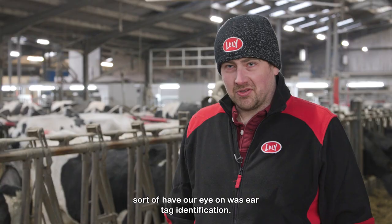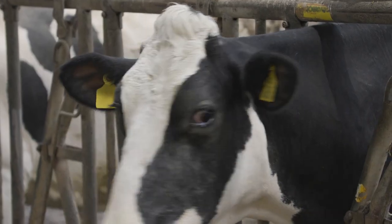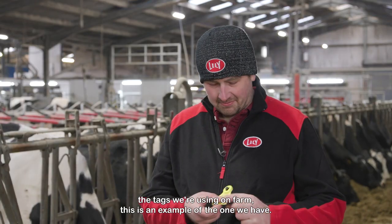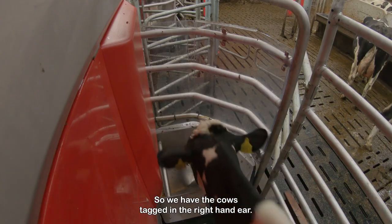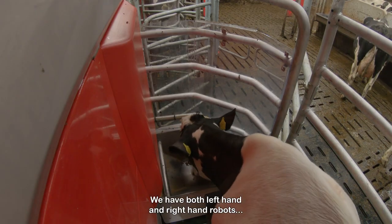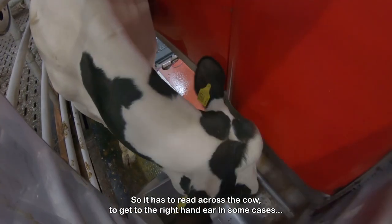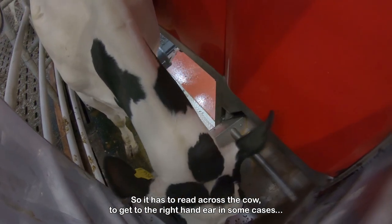One of the things we did have our eye on was ear tag identification rather than collar colours. The tags we're using on farm — this is an example of the one we have — so we have the cows tagged in the right hand ear. We have both left hand and right hand robots, meaning the reader is mounted in the same place in each robot, so it has to read across the cow to get to the right hand ear in some cases.